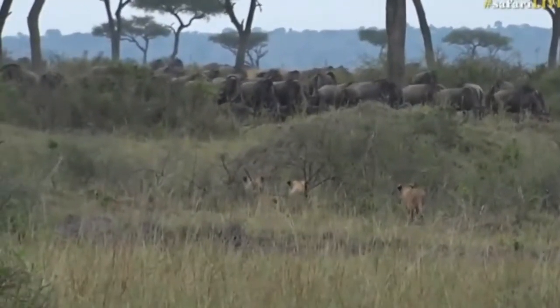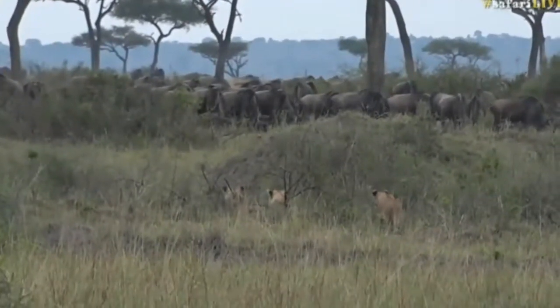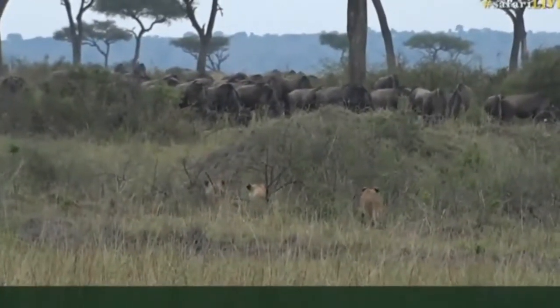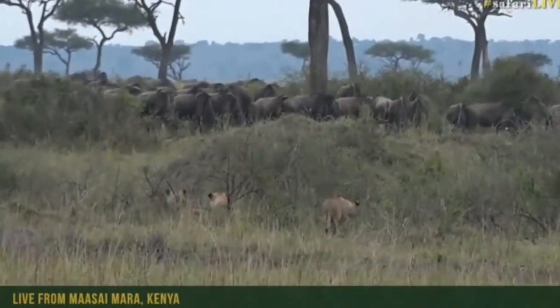There we go, they're lions, ears pricked, all facing forward. Those wildebeest are close, very, very close.